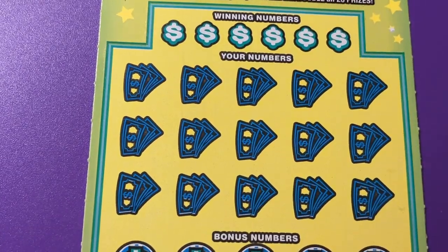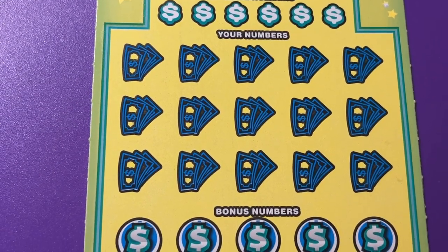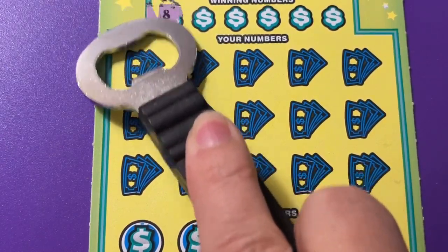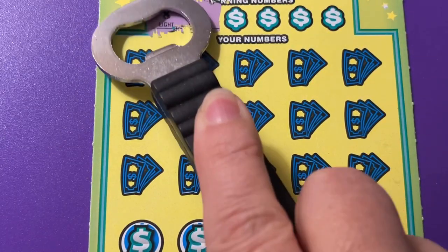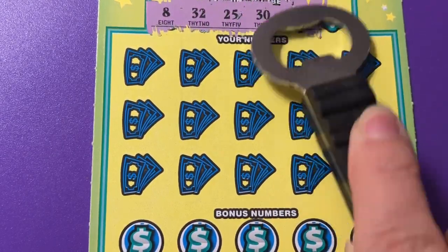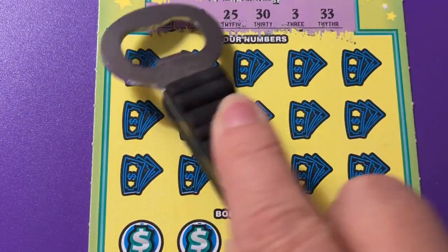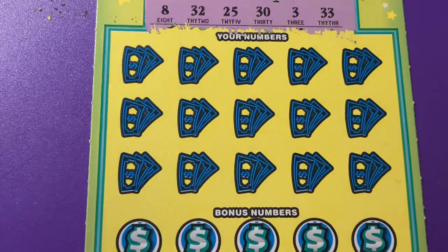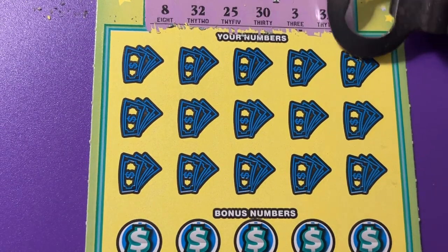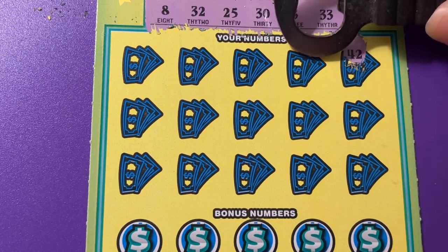I think I can zoom this one in a little bit more. All right, winning numbers — this is a quick ticket, you know, we'll be done in no time and I can eat my soup. I like anything pasta; I could have been Italian, that's for sure — love the food.